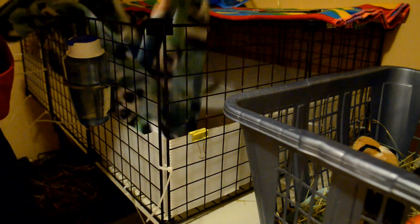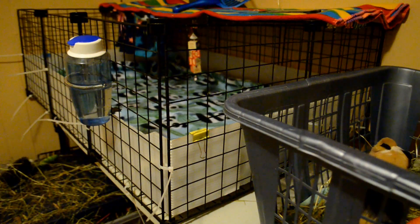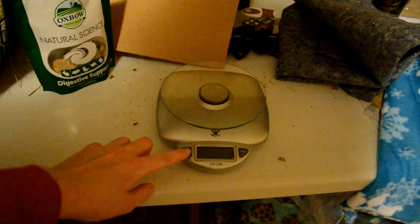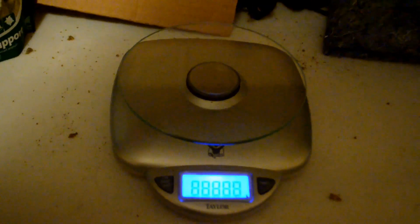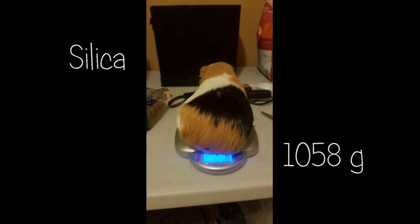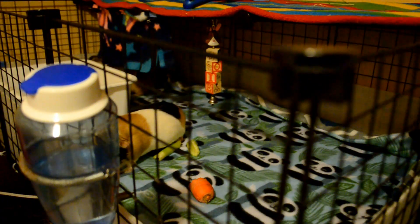If you're watching this video so far, comment below with the word 'panda' and let me know. I always weigh the girls twice a week — it's easier to do it during cage cleaning because you already have them out of their enclosure. My camera kind of died, but this is how much they weigh. Every evening around 10 or 11 o'clock at night, I always top off their hay for the evening.